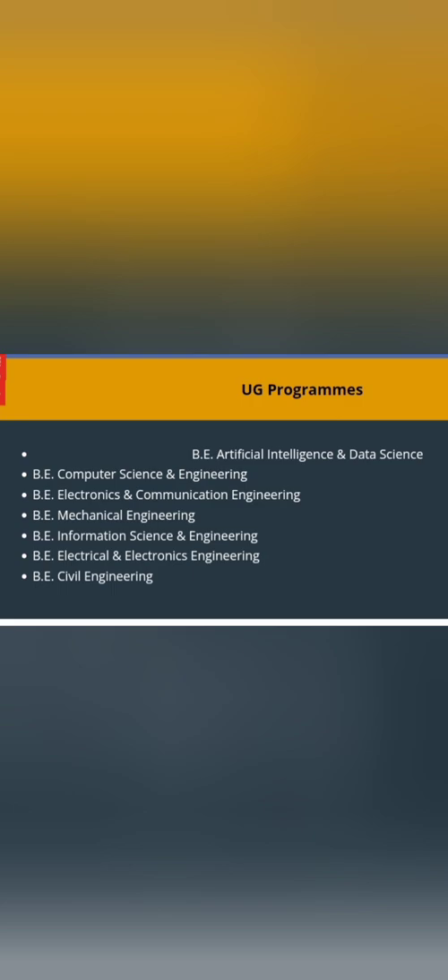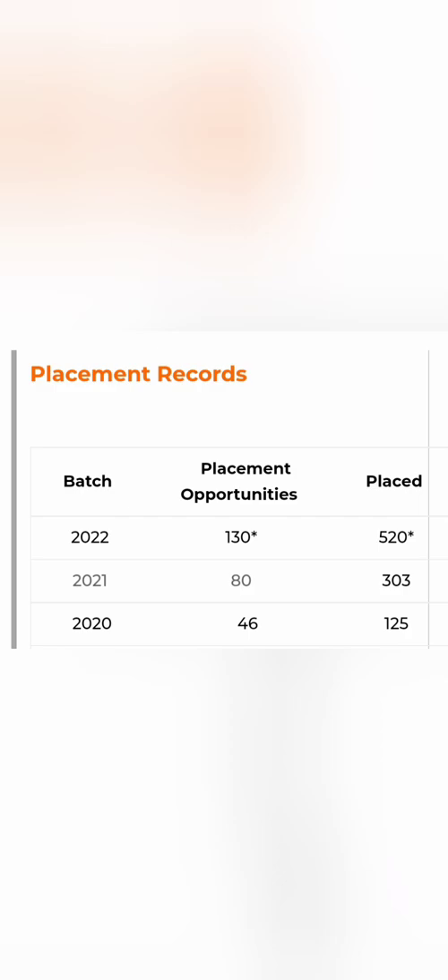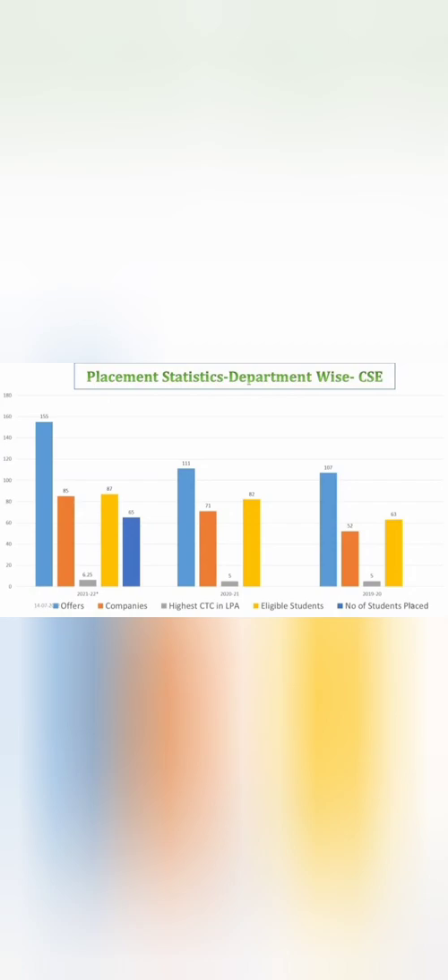I will cover the placement of each branch separately, showing company-wise and branch-wise placement. Over the last three years, the number of companies visiting has improved from 46 to 130, and students placed have increased from 125 to 520, which is quite good.